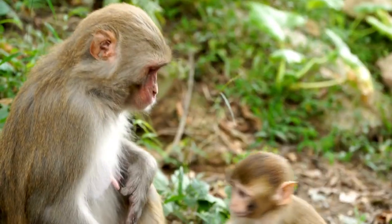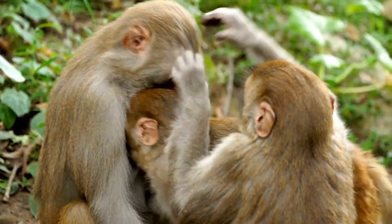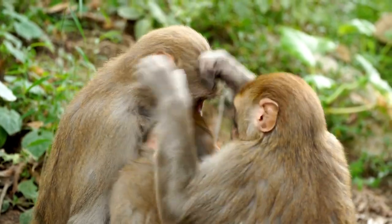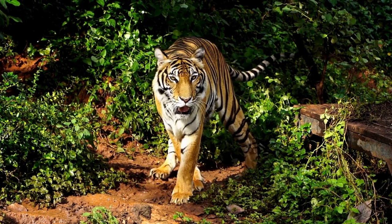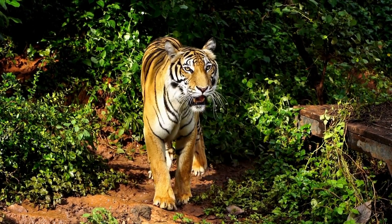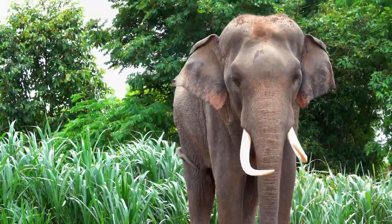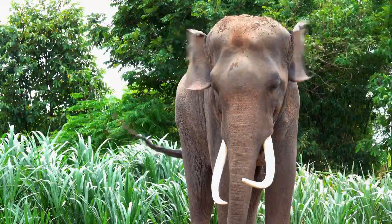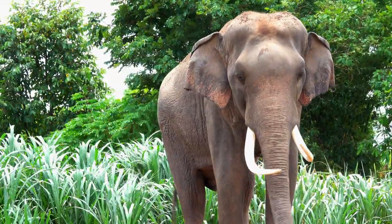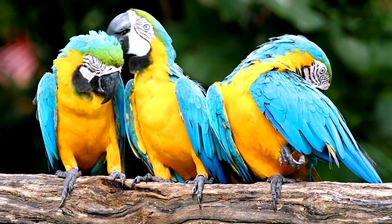These are just some of the jungle animals that we can find in the rainforests of the world. There are many more to discover and learn about. Jungle animals are very important for the environment because they help to maintain the biodiversity and the balance of nature. Jungle animals also need our help to protect their habitat from deforestation and poaching. We can help by planting more trees, recycling our waste and respecting the wildlife.